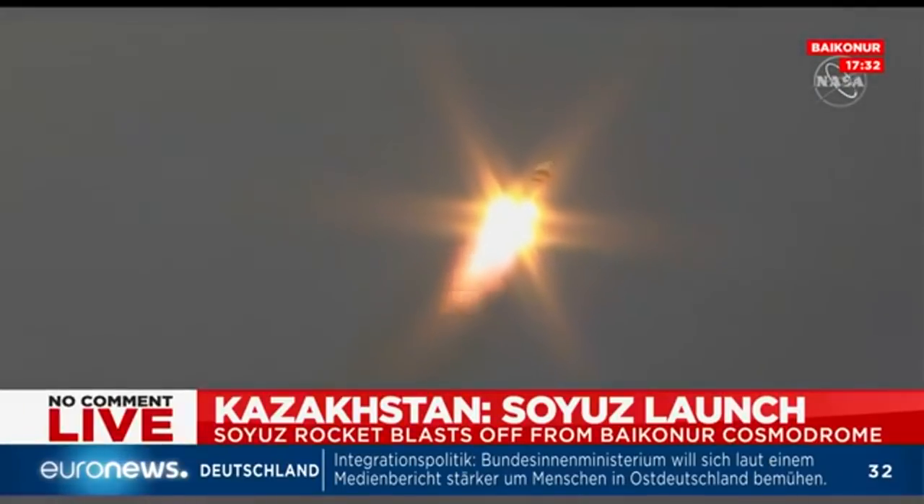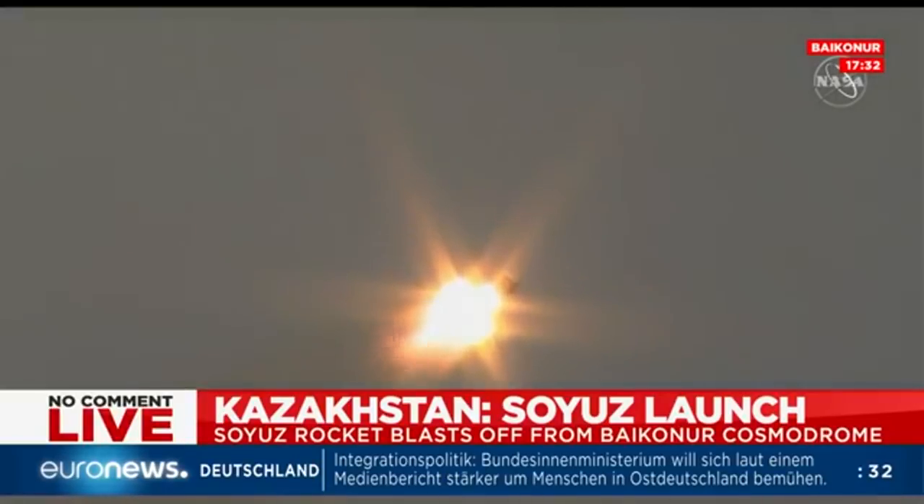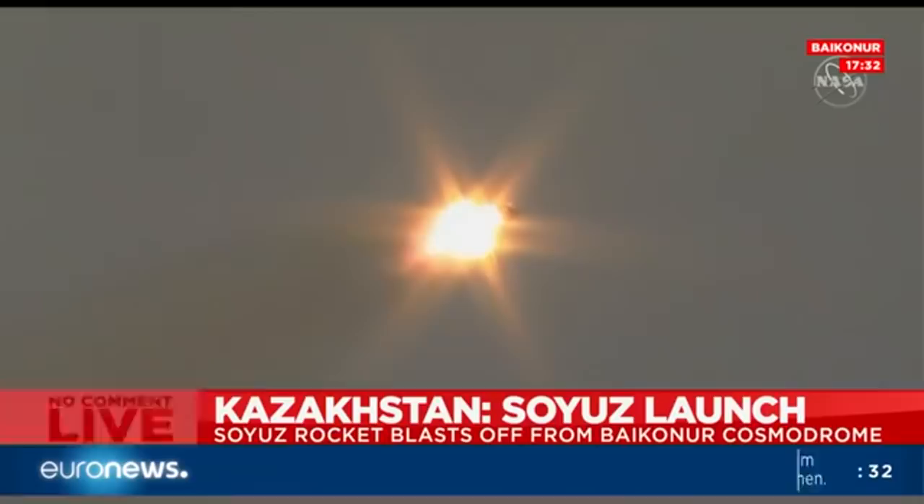Thirty seconds in, everything's still looking good. First stage will burn for two minutes and six seconds of the flight. Vehicle stabilization is steady.